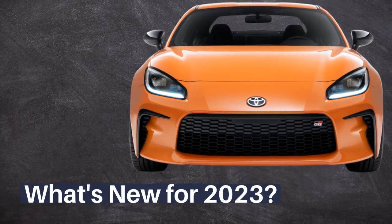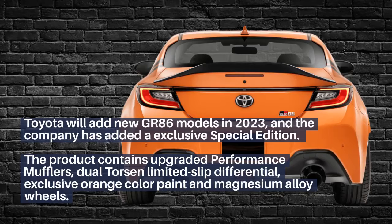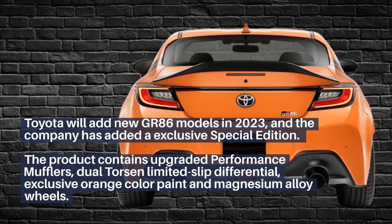What's new for 2023? Toyota will add a new GR86 model in 2023, and the company has added an exclusive special edition.